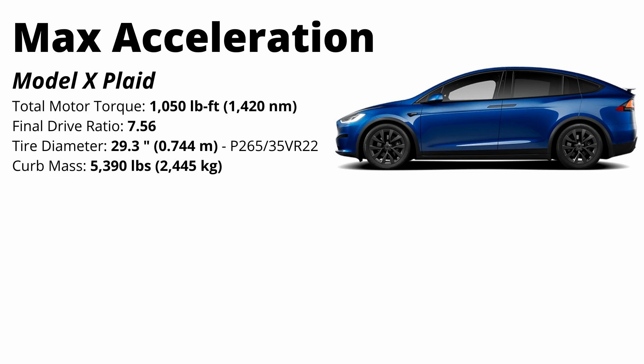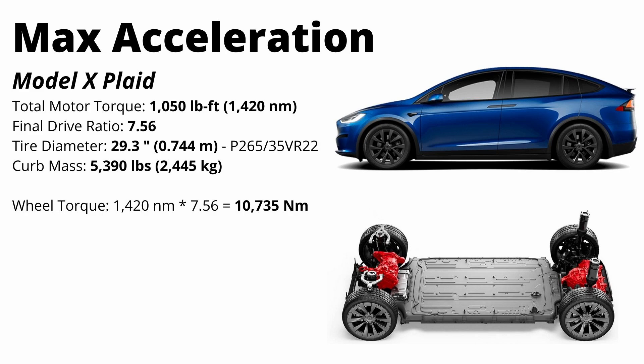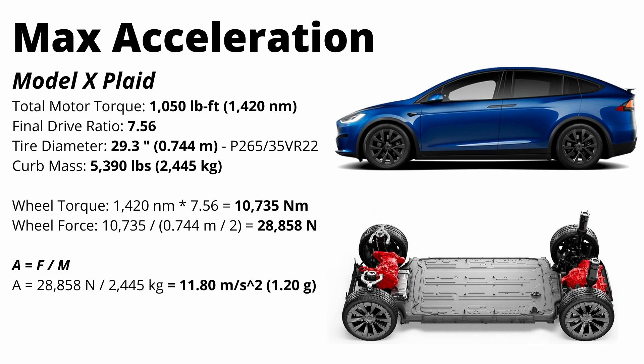Let's do a full calculation for the Model X Plaid in metric units. Wheel torque comes in at 10,700 Newton-meters. To get wheel force, we divide wheel torque by the radius of the tire — our lever arm — getting about 29,000 Newtons of wheel force. Using acceleration equals force divided by mass, we take our 29,000 Newtons divided by the curb mass in kilograms, and we see peak theoretical acceleration in the Model X Plaid is about 11.8 meters per second squared.